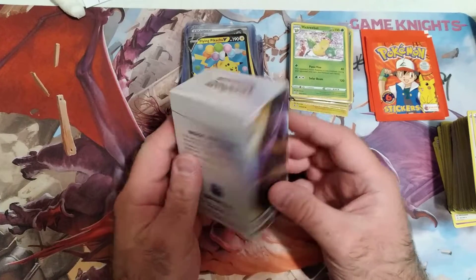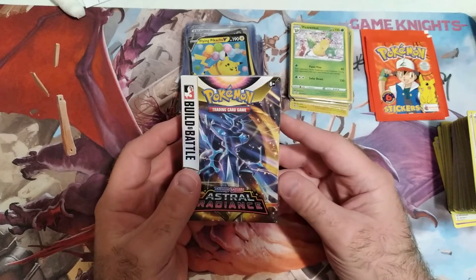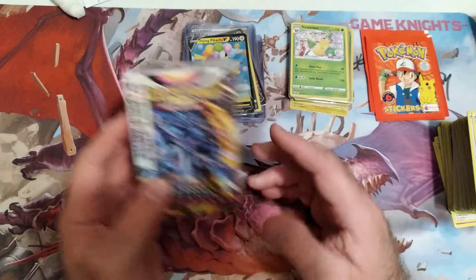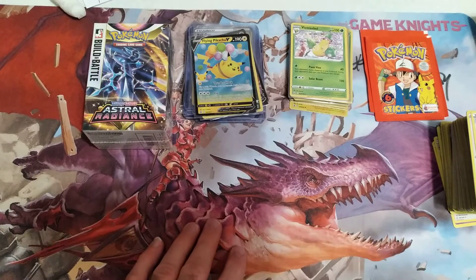We got a Surfing Pikachu, we got a Honey, and Professor's Research — so cool. We're gonna end the video there, that's the Pokemon stuff. I would love to open this but I don't want to open this because it looks so cool. I don't have a lot of Pokemon sealed stuff so I'm gonna keep that sealed and put it in my arsenal. Alright guys, take care, we'll see y'all later.